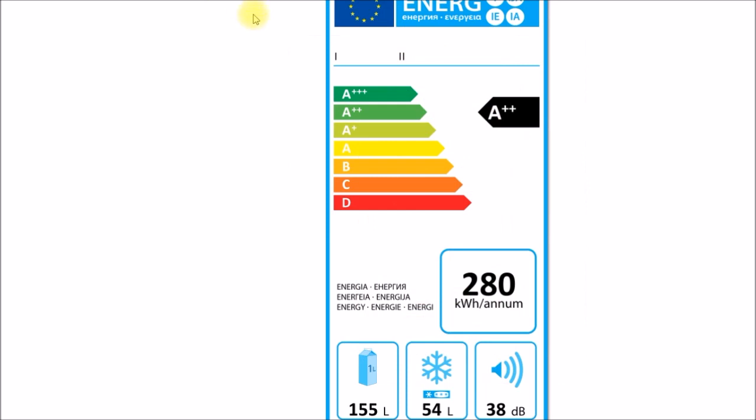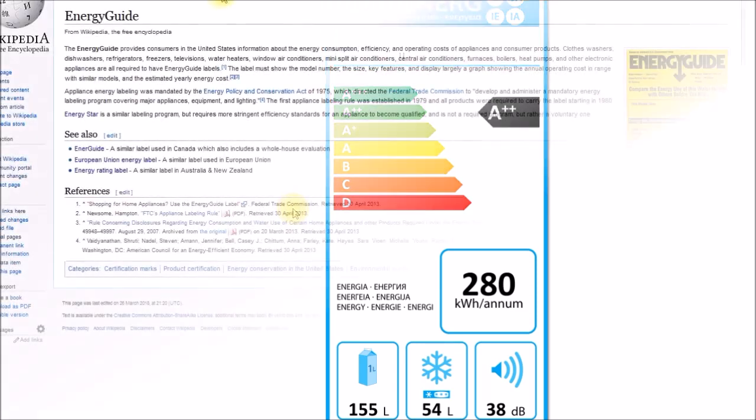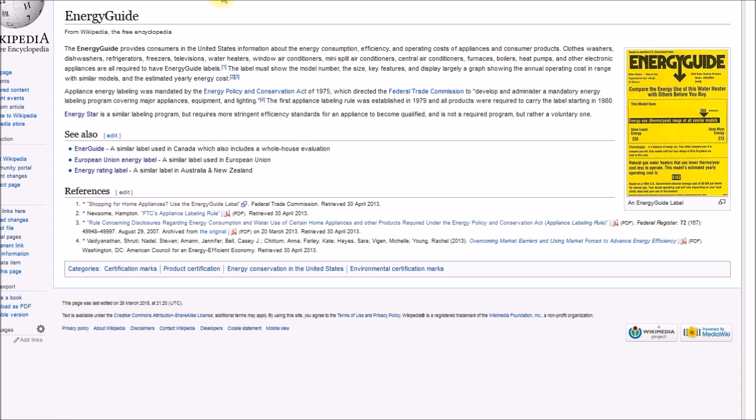In the European Union, you have the Energy Label. These labels show an Energy Class Rating with color bars and letter grades, as well as specific data like capacity — for example, 155-liter refrigerator capacity and 54-liter freezer — and even a noise rating and kilowatt hours per year. The EU Energy Label was introduced sometime in the 1990s. In this video, I'll only be looking at the U.S. Energy Guide label.